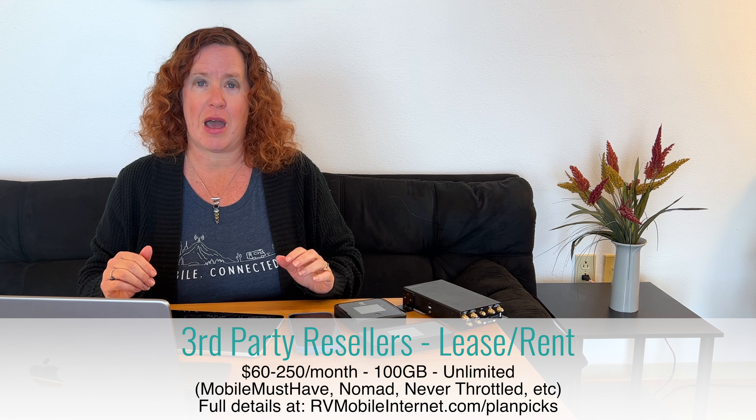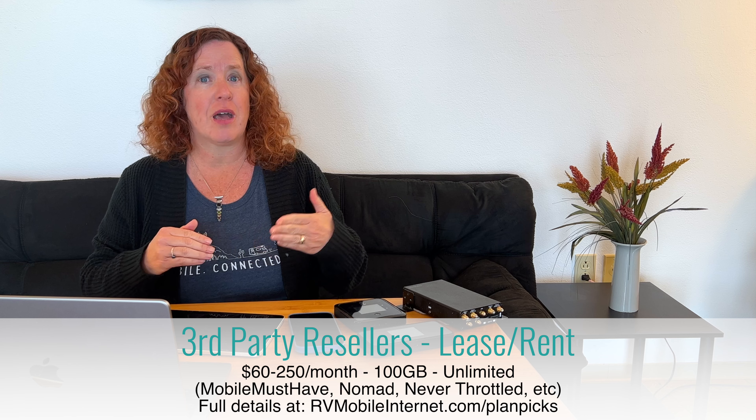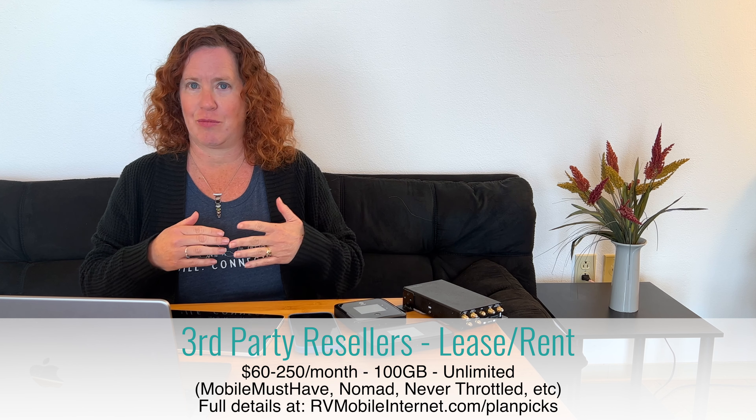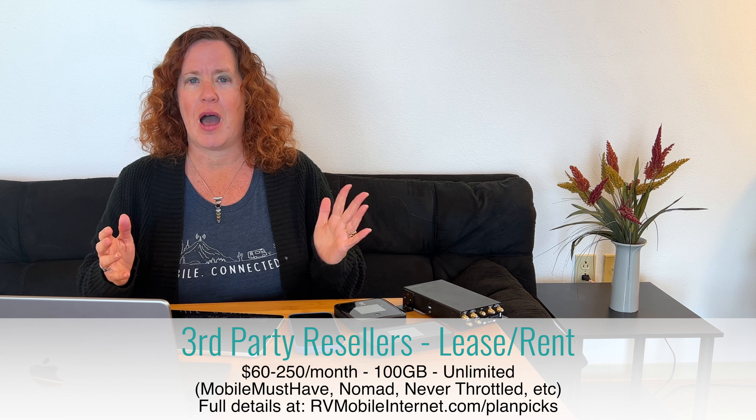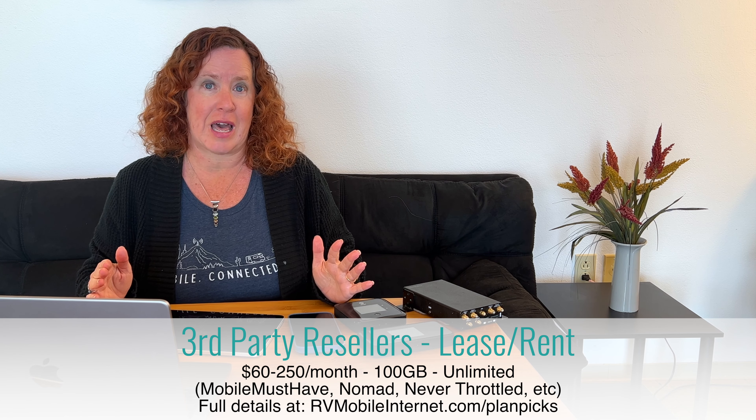You might be familiar with some of these through companies like Mobile Must Have, Nomad Internet, Never Throttled, or Fix Wireless — there are hundreds of them. They are a great option to get a lot of data, but just know they could go away.